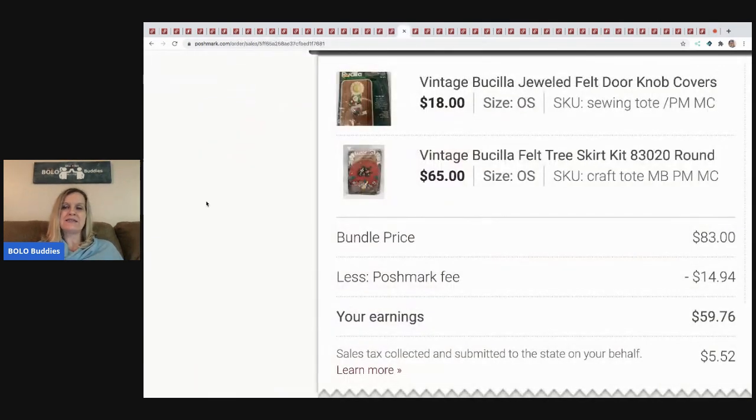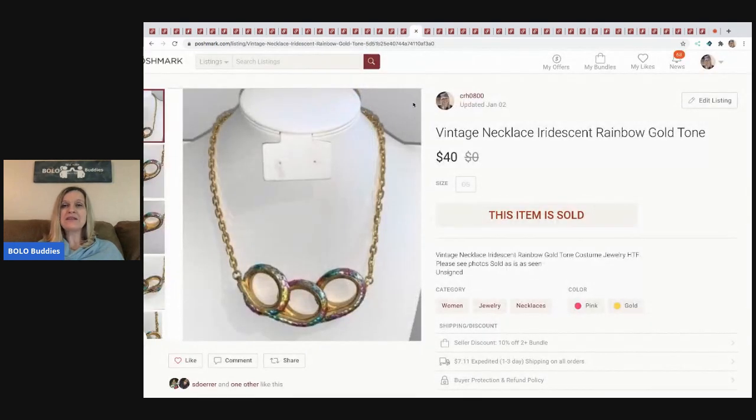The next item I sold is a lot: a doorknob cover, a felt jeweled Bucilla craft kit, and a felt tree skirt craft kit. One came out of a mystery box and the other from a garage sale. One took a while to sell and one sold pretty quickly. The bundle price was $83, Poshmark took $14.94, so my earnings were $59.76, and I probably had less than $2 total in the items.